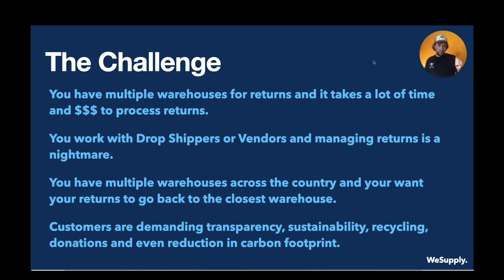One of the biggest inefficiencies is having multiple warehouses throughout the country but always sending all products back to the main location. It can be a nightmare, honestly.